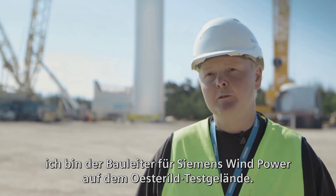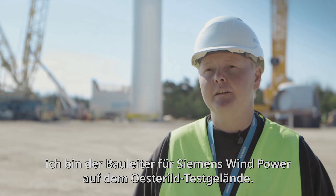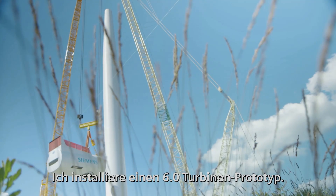My name is Jens Hall. I'm the site manager here for Siemens Windpower at Østeril test site. I'm installing a 6.0 prototype turbine.